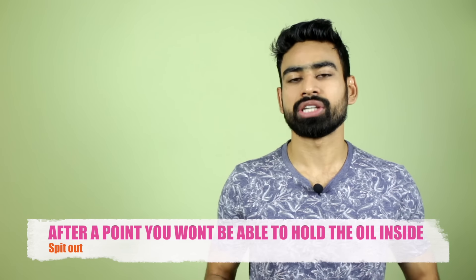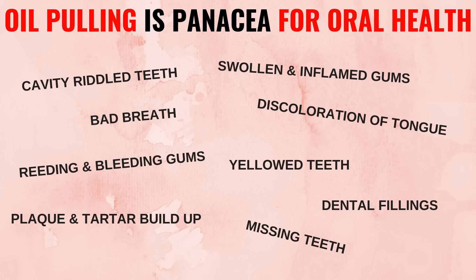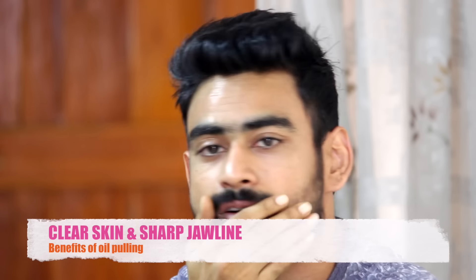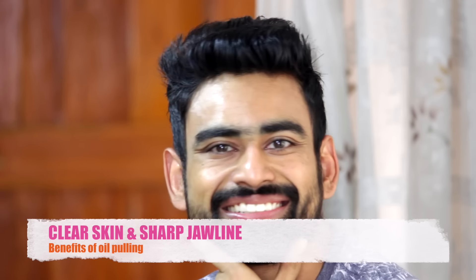Now that those toxins are out from your body, the benefits that you will reap from it are amazing. Starting with oral health, oil pulling is a panacea for almost all oral health problems. Moreover, it naturally gives you whiter teeth, fresher breath, pink lips, and gums. And those 10 to 20 minutes when you swoosh the oil around your mouth, you are actually exercising your facial muscles. Not only will oil pulling give you acne-free, clear and glowing skin, but also improve your jawline.